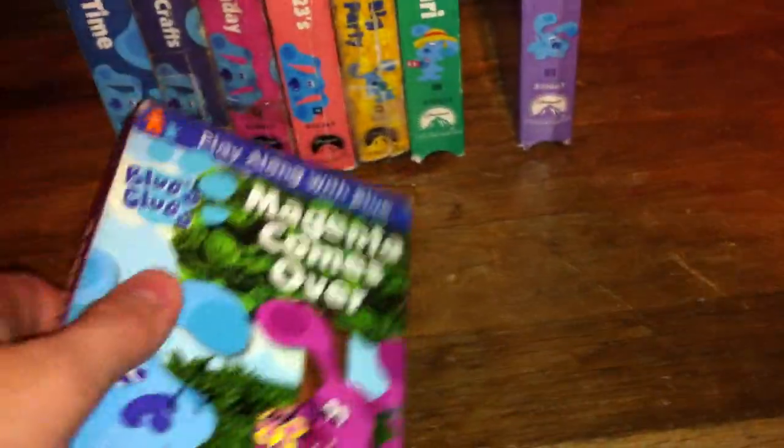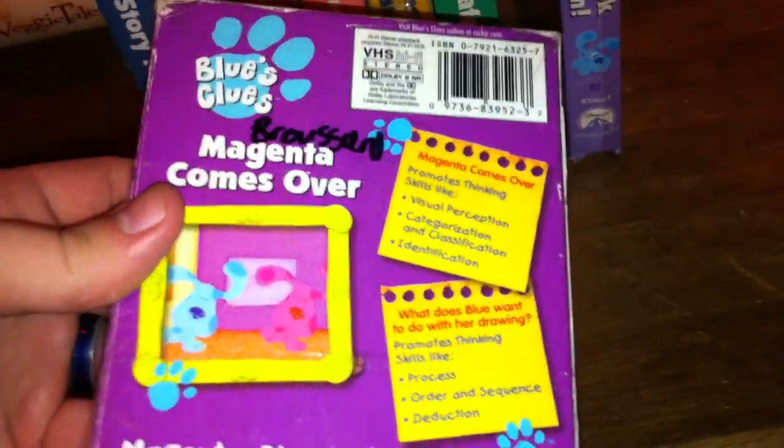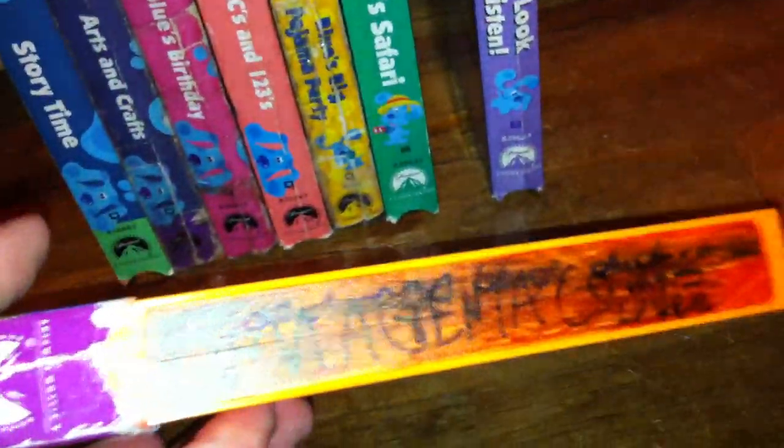Here we have the 2000 VHS of Blue's Clues Magenta Comes Over. It says 'What are Blue and Magenta going to do today?' and it also includes a bonus Blue's Clues music video. Here's the spine, the top, the other spine, and the back. The episodes are Magenta Comes Over and What Does Blue Want to Do with Her Drawing?, plus the Blue's Clues music video Bedtime Business. It's got a sticker label, it's a blue lettering copy, and it's an orange tape. No print date.